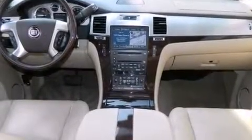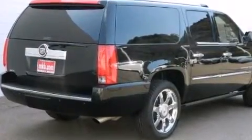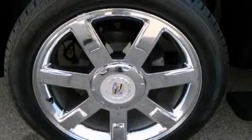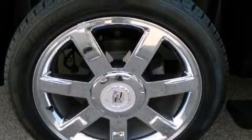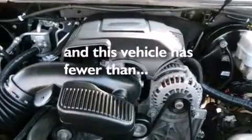The following features are also included: air conditioning, cruise control, full power accessories, a premium sound system, side curtain airbags, running boards, roof rails, traction control, a keyless entry system, and this vehicle has less than 42,000 miles.